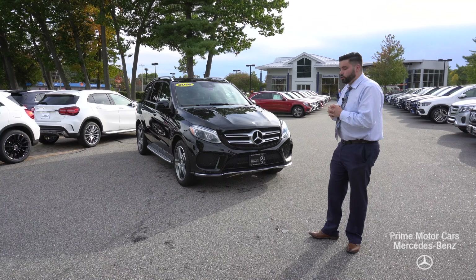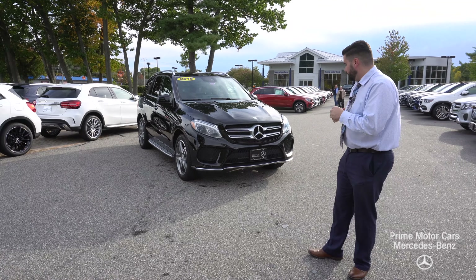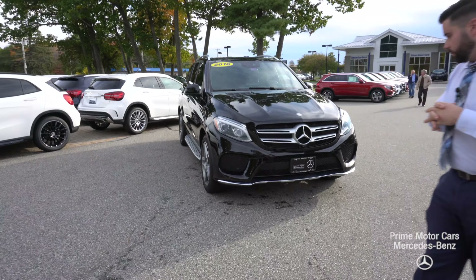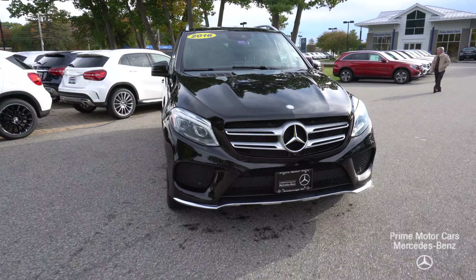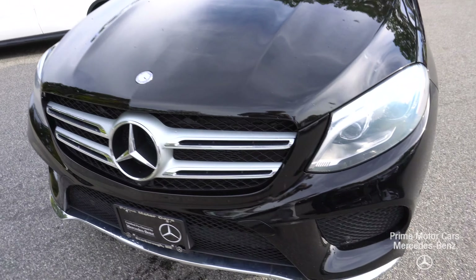I wanted to take a minute to shoot you the 2016 GLE 350 that we did take in on trade. A beautiful example of a car. I want to just take a minute to go around and show you a few things about the vehicle. Surround view system, definitely a great option to have.